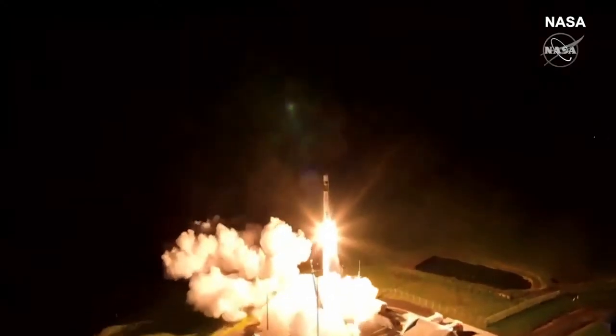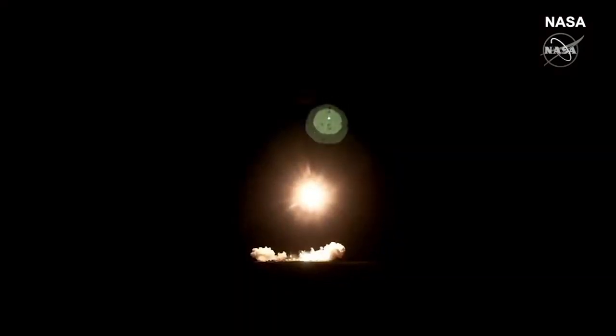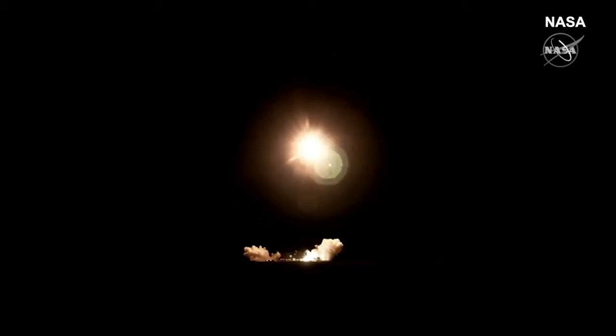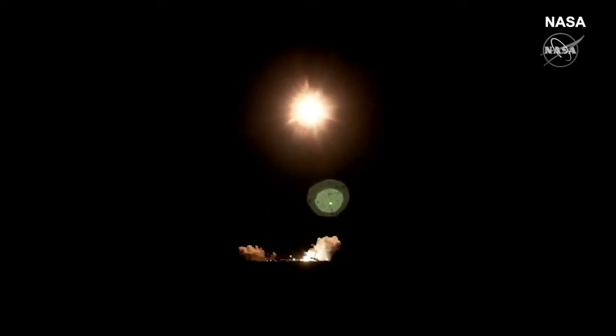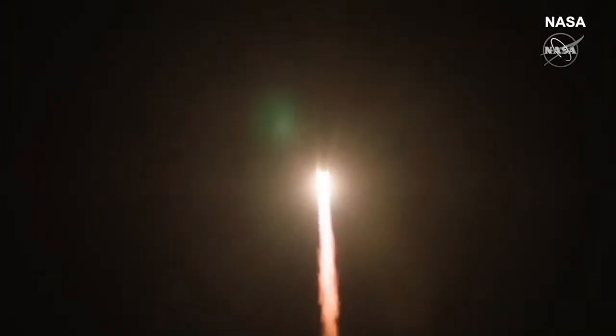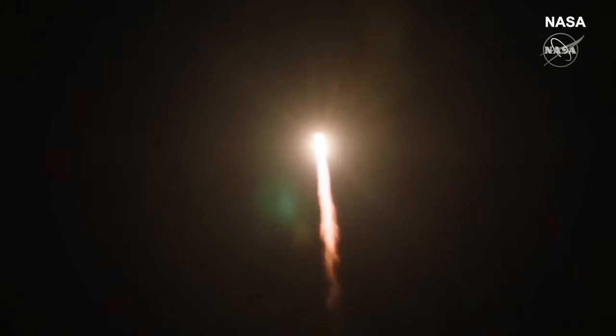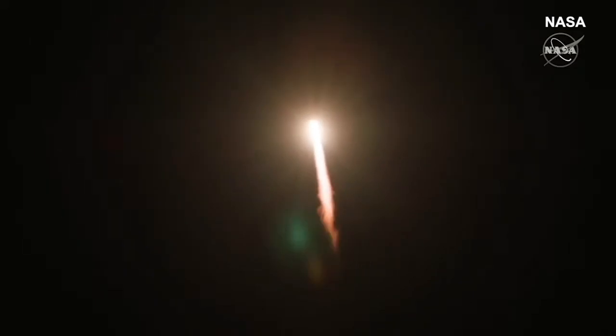Can I lift up? I need petrol. Propulsion is nominal.